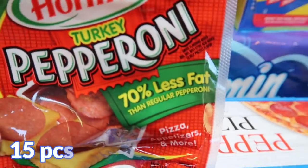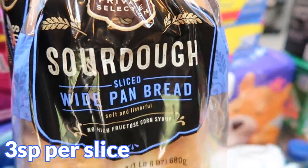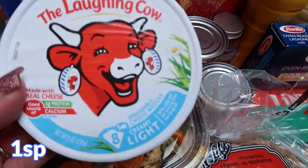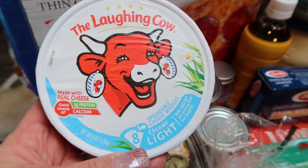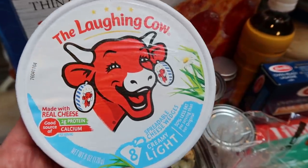Speaking of pizza, I grabbed some turkey Hormel pepperoni for a couple of recipes, and also a loaf of the Private Selection sourdough wide pan bread for my husband's lunches — he's going to be doing a turkey pastrami and Swiss sandwich this next week. At Trader Joe's I picked up the light Laughing Cow because I was completely out. I like to have these on hand to spread on wraps or use as a condiment in place of mayo or cheese. It really helps save on points and these are only 130 calories.